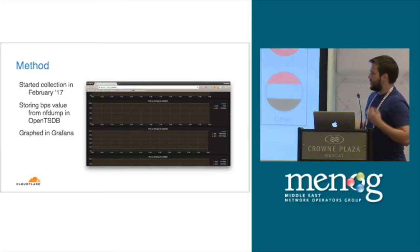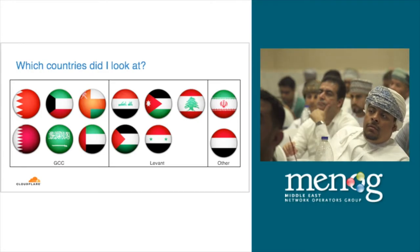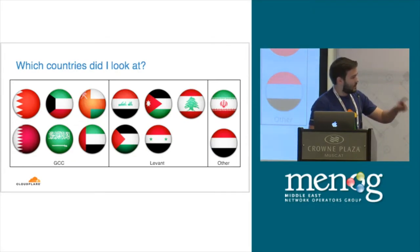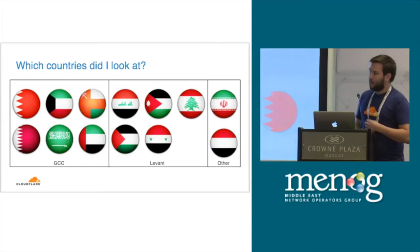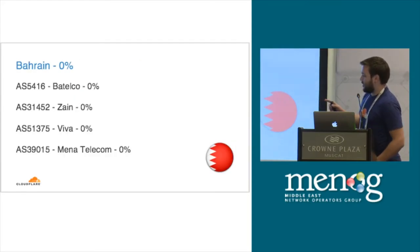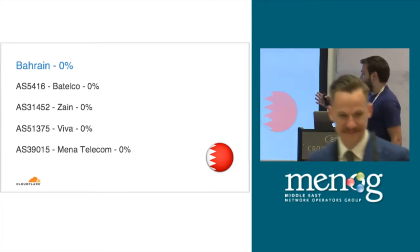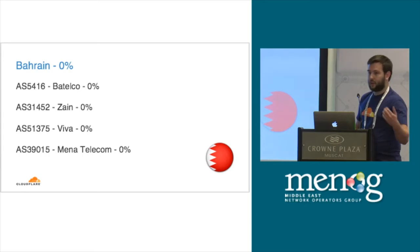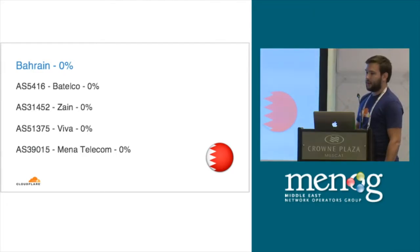I tried to constrain the region to the GCC parts of the Levant and the rest of the peninsula, to look from an interconnection point of view — most of these networks are served in very much the same way. For each one of these countries I picked up to maybe 10 of the top networks by traffic level. Starting with Bahrain — there are a few operators with different market shares. Telco, the government operator, is the biggest, followed by some mobile providers. The data is based on traffic levels because very small networks don't operate in the same way as the very big eyeball providers.